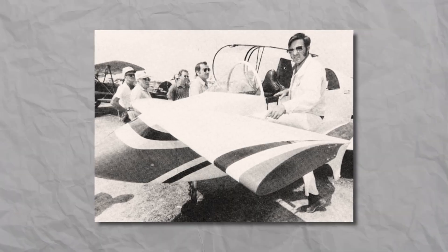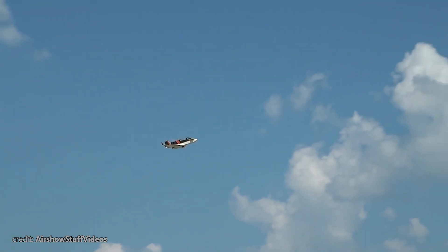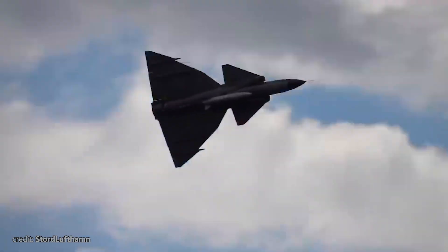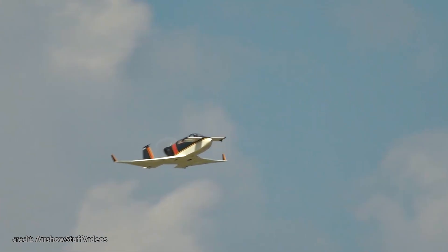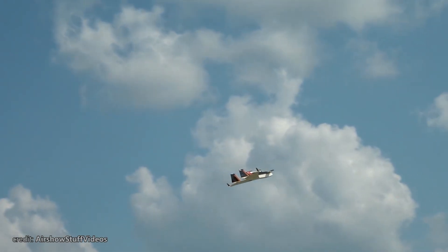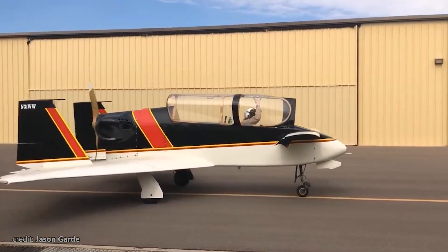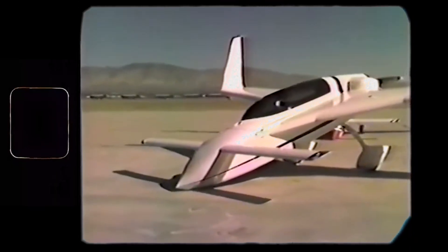Next came the first kit plane designed by Burt. In 1972, the VariEze was born. Probably influenced by military fighters of that time — named after the Swedish Saab-37 Viggen — this wooden two-seater featured a delta and canard wing combination, much like current fighters. The VariEze was warmly welcomed by homebuilders, and Rutan continued improving the design, creating the Long-EZ, the star of today's video.